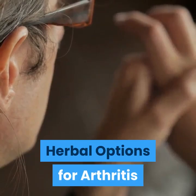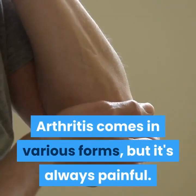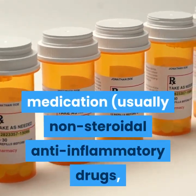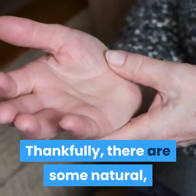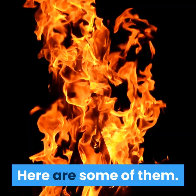Herbal Options for Arthritis. Arthritis comes in various forms, but it's always painful. The typical medical approach is to take some sort of pain medication, usually non-steroidal anti-inflammatory drugs, or NSAIDs, that might result in various side effects, such as stomach pain. Thankfully, there are some natural, herbal approaches to arthritis pain management. Here are some of them.